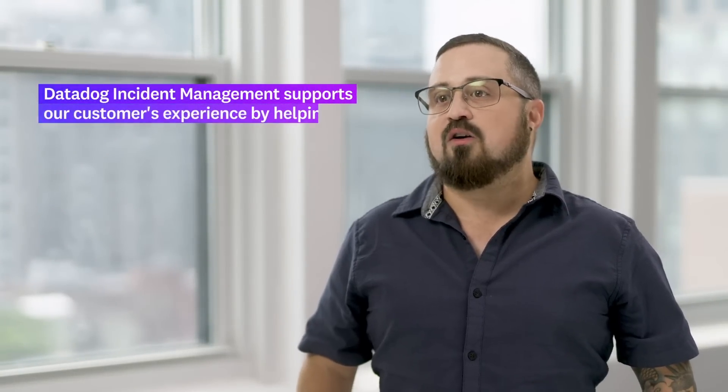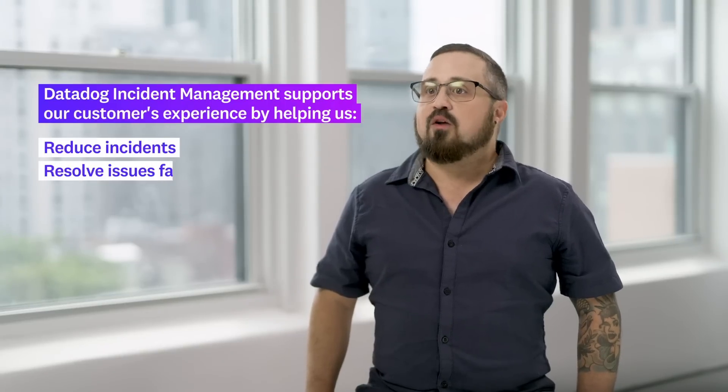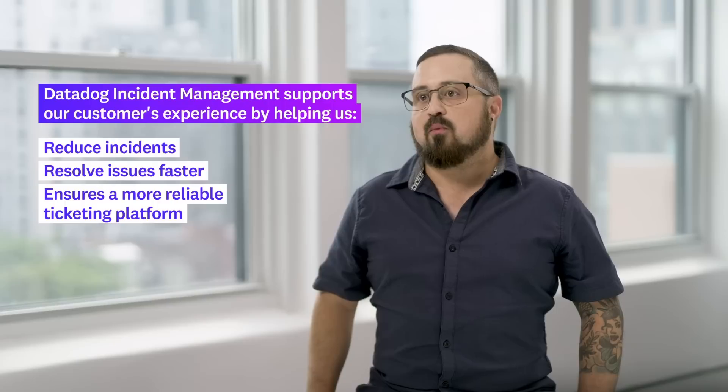Datadog incident management supports our customers' experience by helping us have fewer incidents, helping us resolve issues faster, and in general, creating a more reliable platform for when they want to purchase tickets.